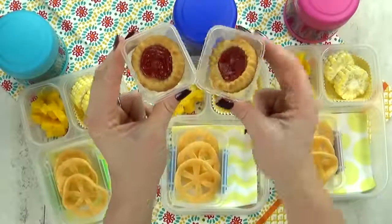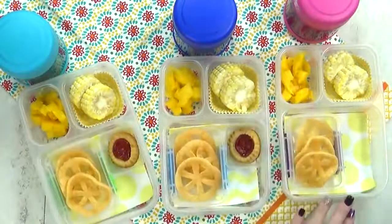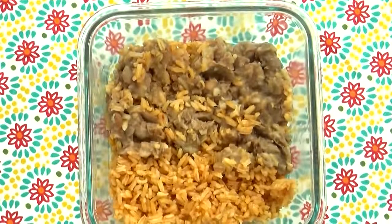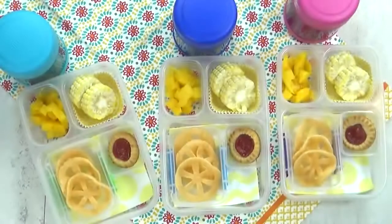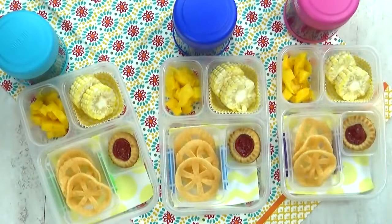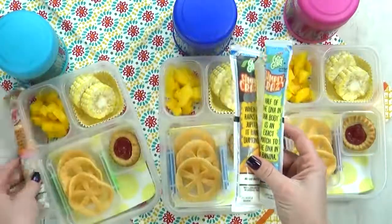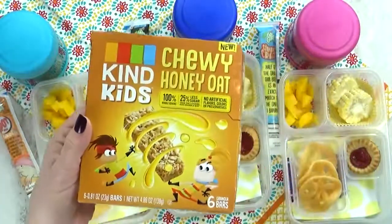And then for our special treat today, I'm going to give them just one little cookie. The kids have never had these before either — these are strawberry-filled tartinas. In the thermos today, I'm going to add some leftovers — this is just Mexican-style beans and rice. I have a really good recipe; I'll link it down below. I'm also gonna throw in some Go-Gurt Simples and some Kind Kids Bars in the chewy honey oat flavor.